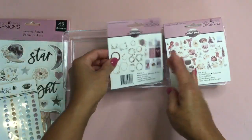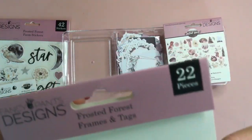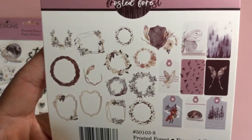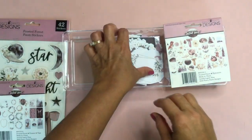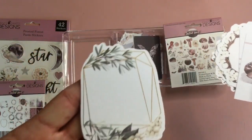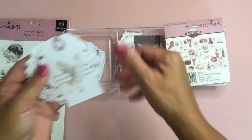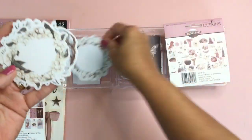This is the first ephemera pack — it's 22 pieces of frames and tags. Here's a quick close-up. You get fewer pieces than in the other collections — just 22 — but I love the size of these, so I think it's totally worth it. Sometimes I prefer these bigger ephemera pieces.